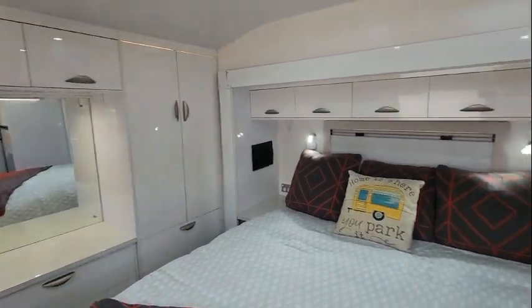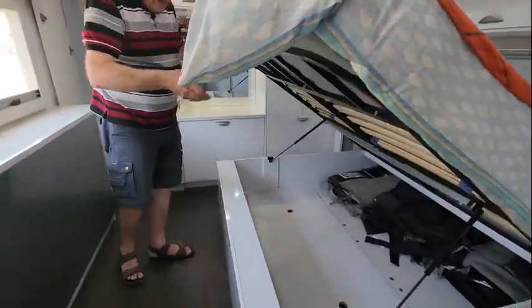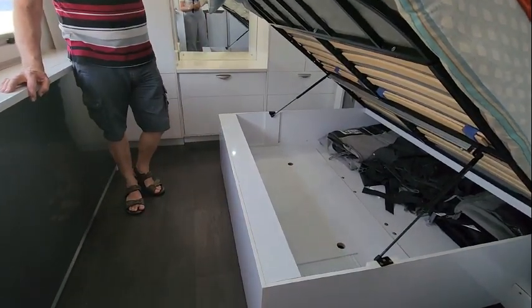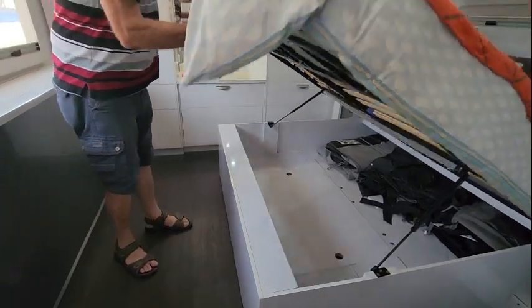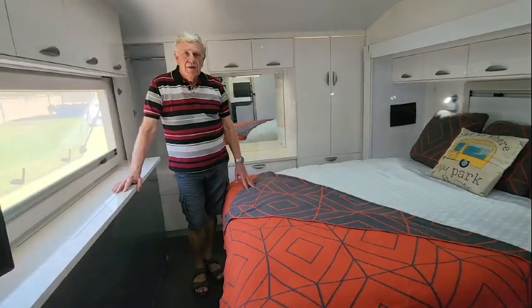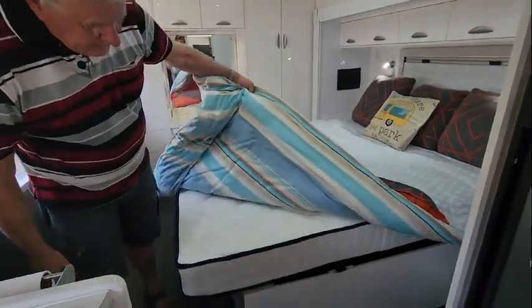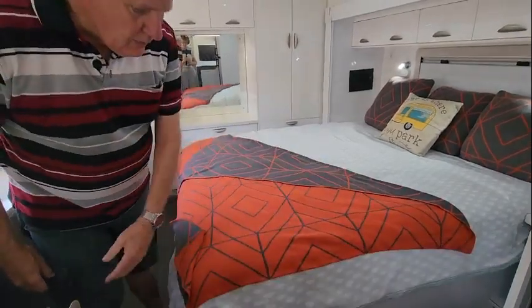The bed's nice and comfortable. Under the bed we have the annex — it's an Australian-made annex. We've never put it up; the previous owner used it but we haven't, so something to explore. We've also put a brand new Queen Ties mattress on the bed — she's brand new, a sprung mattress. Nothing better than having a good night's sleep while you're camping.